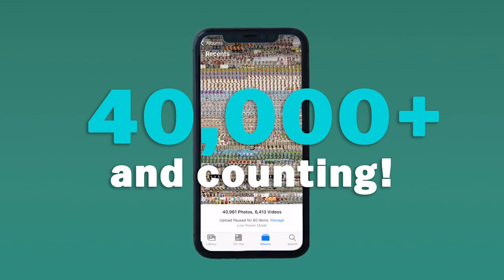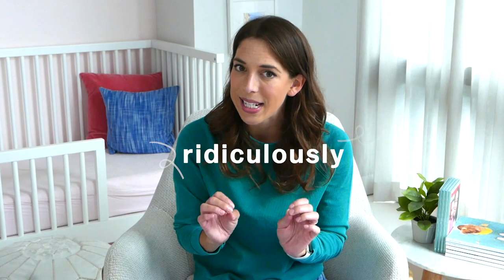Chatbooks is a ridiculously easy way to share, print, and enjoy your photos. And oh, do I have photos. As a pro and a parent, I know a thing or two about taking ridiculously adorable baby photos that you can't help but print.